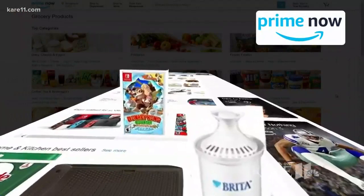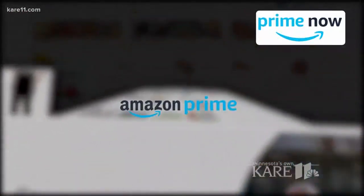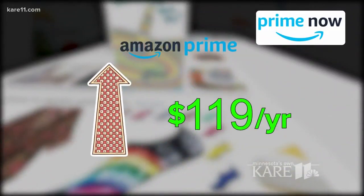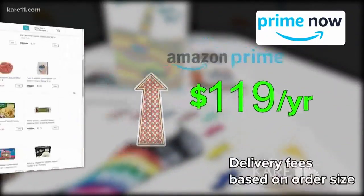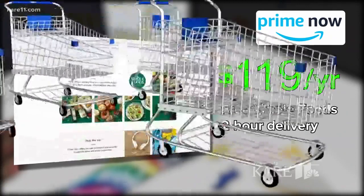Amazon Prime Now delivers just about everything. This one will cost you your annual Prime membership, which just went up to $119 a year. Delivery fees are based on the size of your order, or if you're a Whole Foods fan, you can get free two-hour delivery.